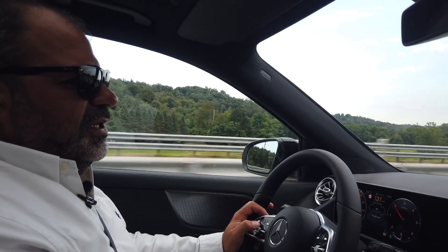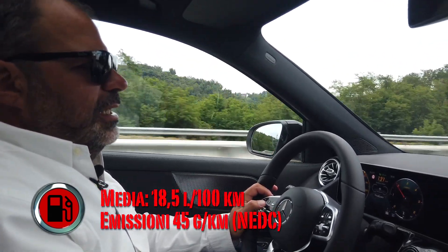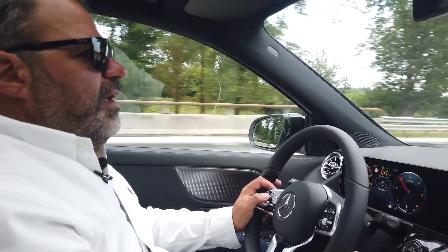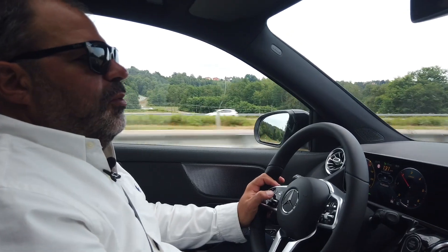Parliamo un po' di consumi. Adesso siamo in autostrada, stiamo viaggiando a 130 km/h, e la GLA fa tra i 4 e i 5 litri per 100 chilometri, ovvero tra i 20 e i 25 chilometri con un litro solo di carburante.